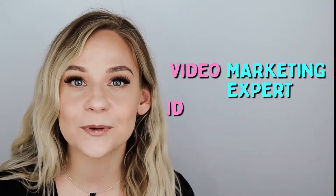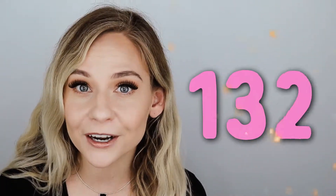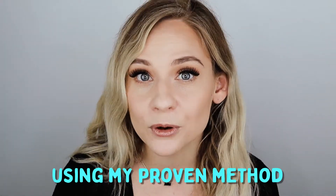As a video marketing expert and strategist, I have helped hundreds of social sellers turn their cold market into their warm market using my proven marketing strategies that work to convert your followers into clients or business partners, again using my proven method.